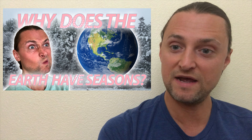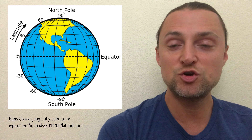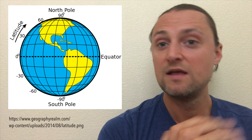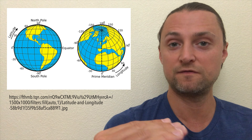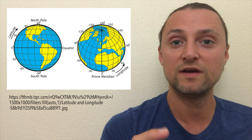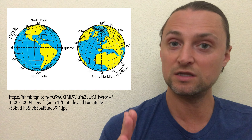Before we have a look at why we have the seasons, let's take a look at the earth and a few terms that we're going to need later. Here's a picture of the earth. If we were to cut it in half, the two pieces we would have are called the hemispheres — up here is the north and down here is the south. In the middle is the equator. As we move north or south from the equator, just like going up and down on a ladder, these parallel lines are called latitudes. And if we were to go left and right, that is called longitudes.